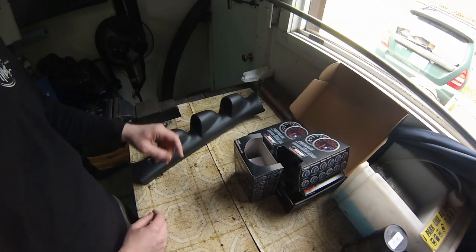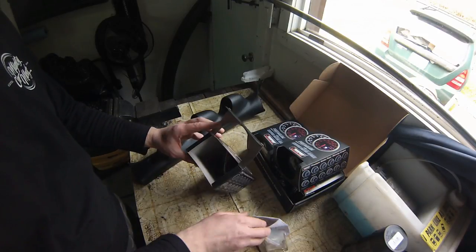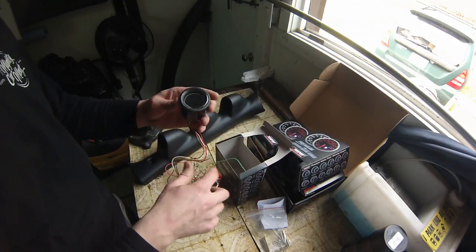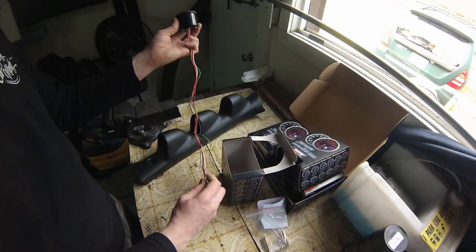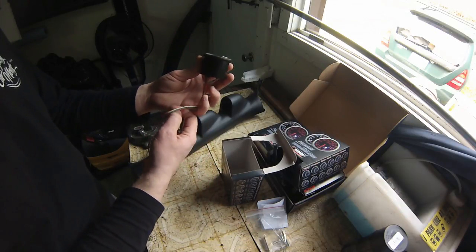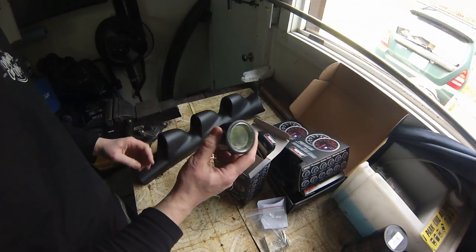I've got the gauges and the A-pillar all pulled out. This box we previously opened because it's the oil pressure gauge and I had the harness out of this one — we also checked the lighting on the actual gauge with the battery. I'm going to have to attach this harness to vehicle power and up to the original harness that's going over to the oil pressure sender.